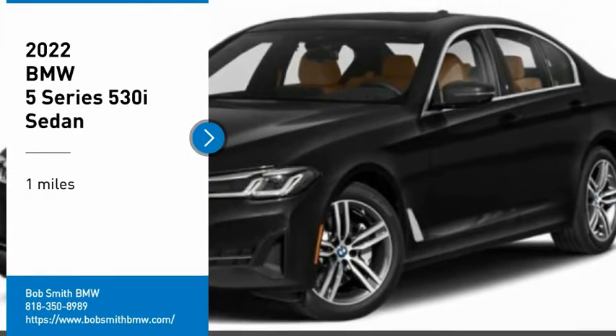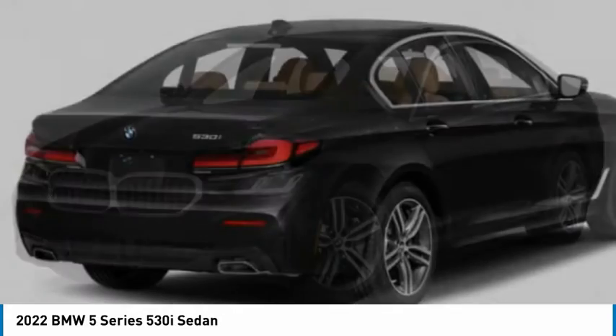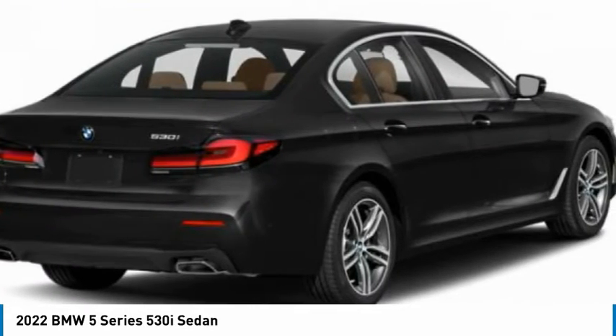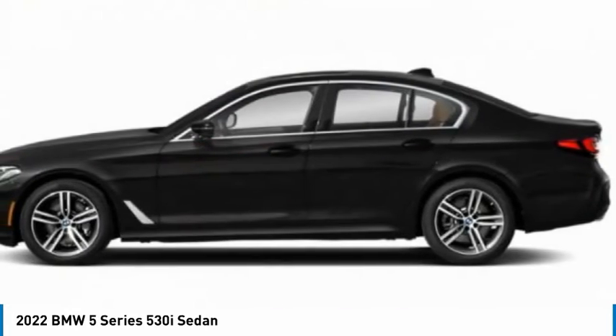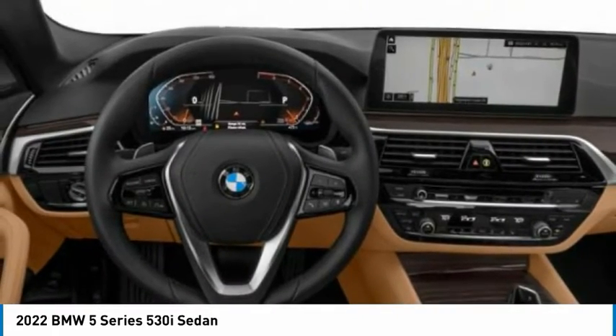Come test drive the 2022 5 Series. The 5 Series incorporates bold styling cues that departed from BMW's traditional styling language. If you are looking for excitement and boldness, the 5 is for you.